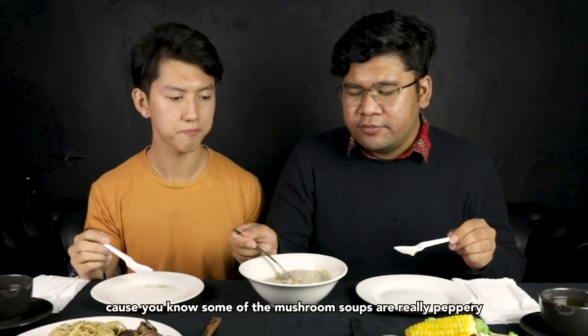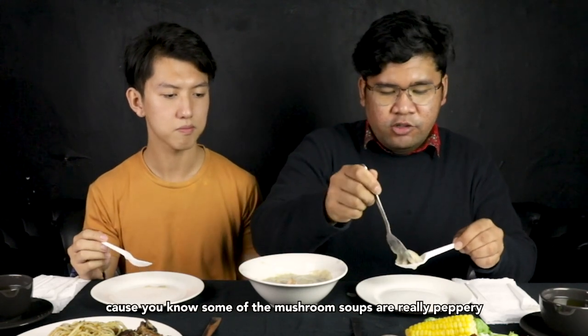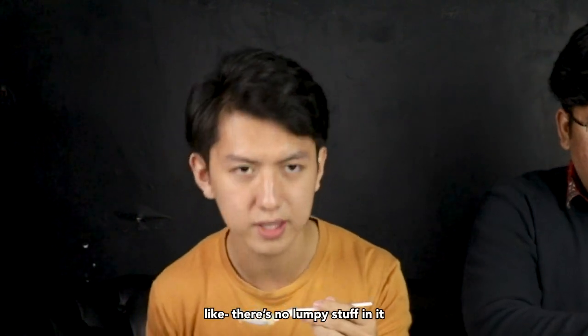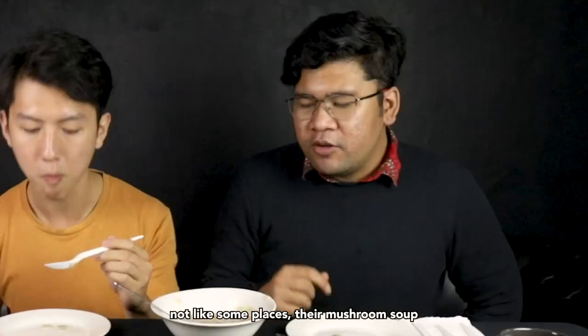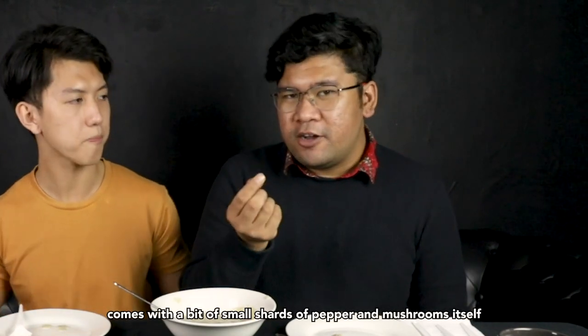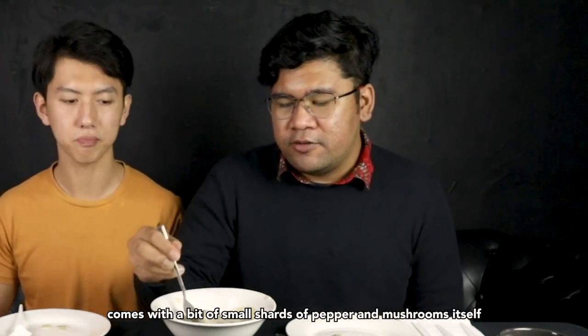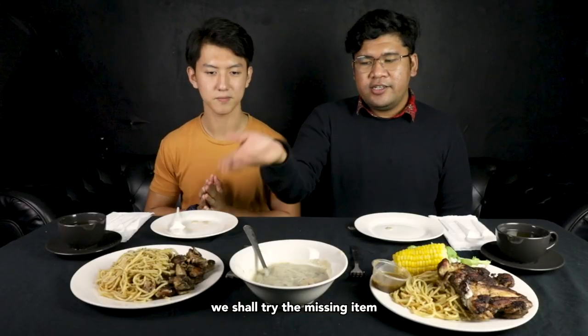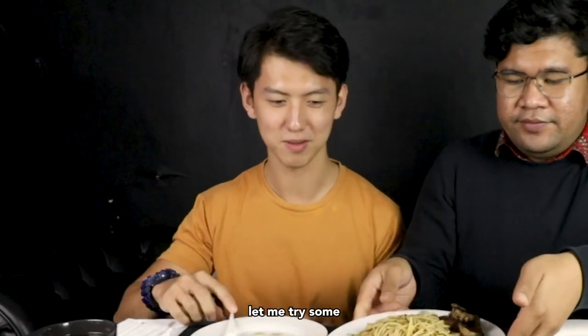Oh wow, it's not as peppery as I thought. You know, some mushroom soups are very peppery. It's very smooth though — really smooth. There's no lumpy stuff in it. Some places their mushroom soup comes with small shards of pepper and mushrooms, but nothing is overpowering here. It's very balanced.